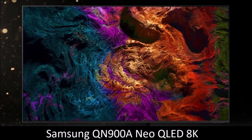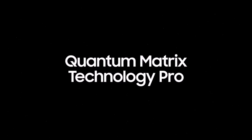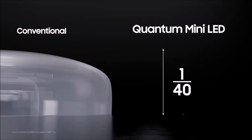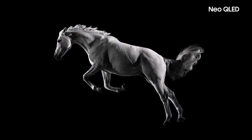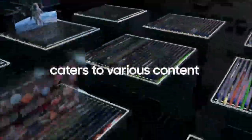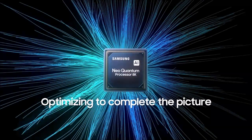Samsung QN900A Neo QLED 8K – Best TV Ever. An 8K TV might seem excessive for some, but there's no doubt that the Samsung QN900A has ushered in a new era of flat-screen TV technology. It delivers outstanding picture quality by combining extreme brightness, color, and 8K clarity with unprecedented levels of contrast and backlight control, to produce the most spectacular all-around image we've ever seen on a TV. The premium sound comes from 8 drivers on the back of the unit, all packed into a chassis that is unmatched in terms of design.